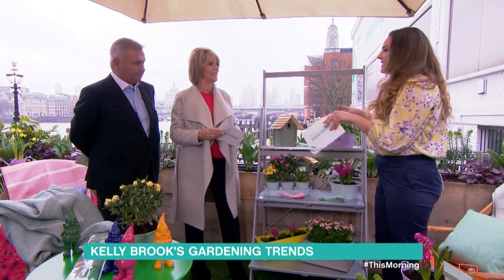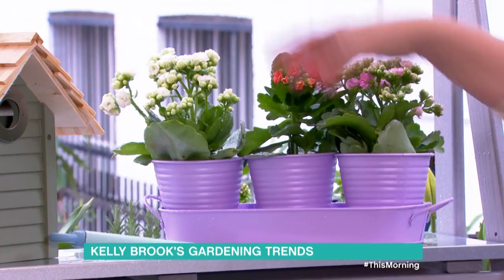Mint's quite invasive, so if you have mint, make sure you put it in a pot because it can go everywhere if you plant it in the garden.